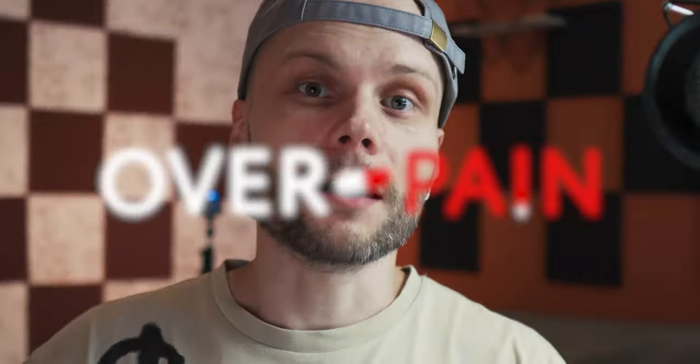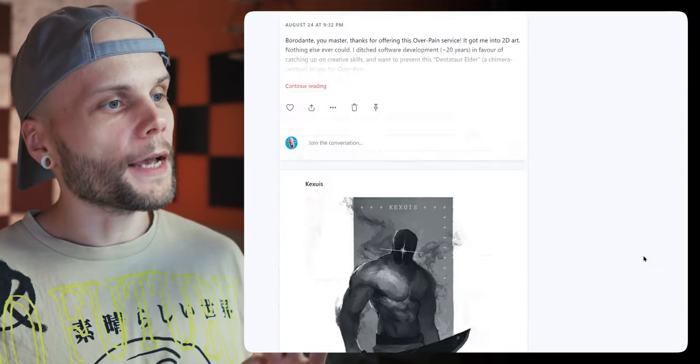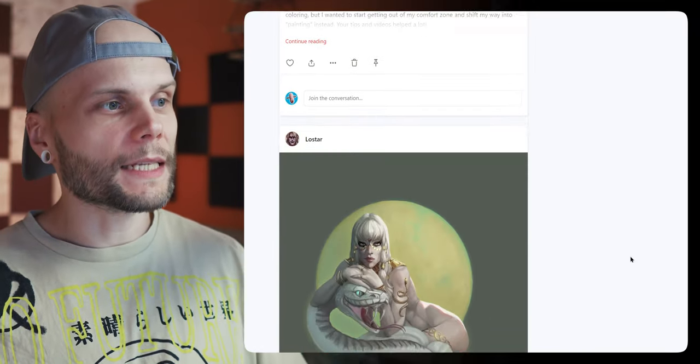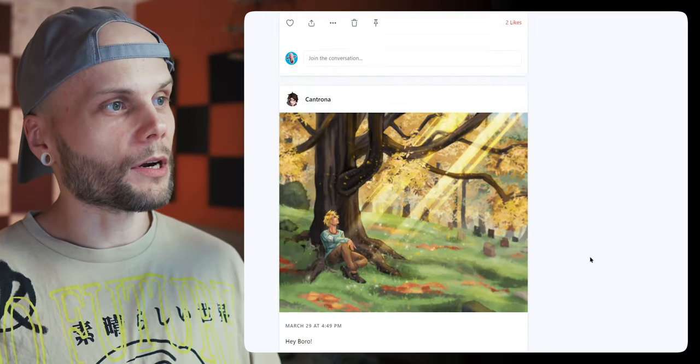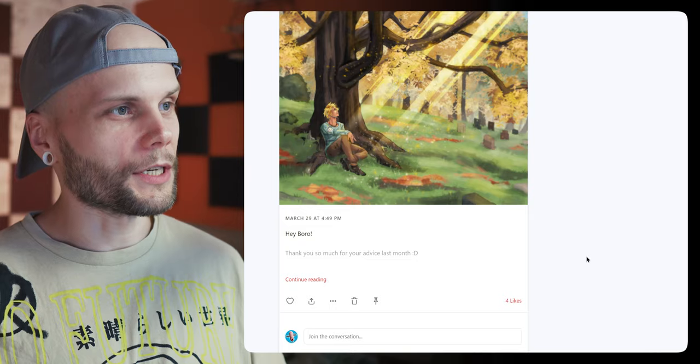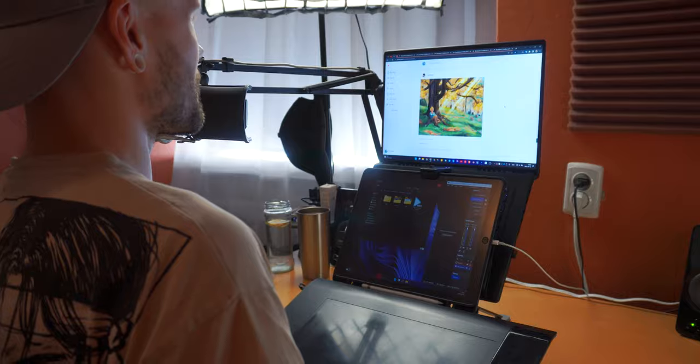Hi guys, my name is Borodante and welcome back to Overpaint, which means I'll go through my Patreon page and check out all the submissions you guys sent to me during the summer. Although some submissions are still even from March, this will be the first submission from Controna. Presumably this will be the last massive Overpaint episode. So I'll go through these six submissions, check out your artwork, trying to give you some advice and maybe fixing something.